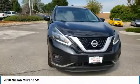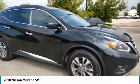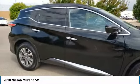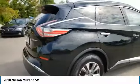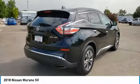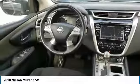Stop by and take a look at the 2018 Murano. The peace of mind of award-winning safety, including a 5-star rating for side impact crash safety, comes standard with the Nissan Murano. Great fuel economy and a powerful V6 engine combined to deliver a refined driving experience.